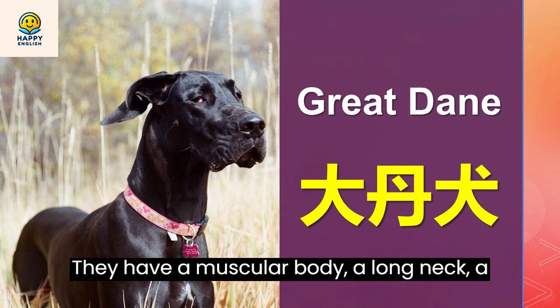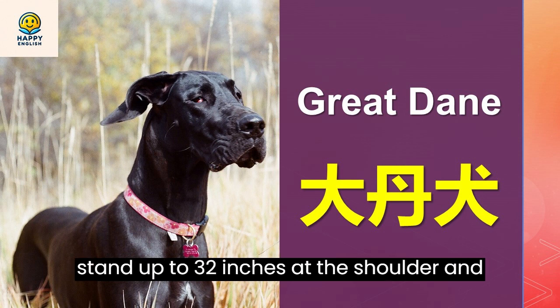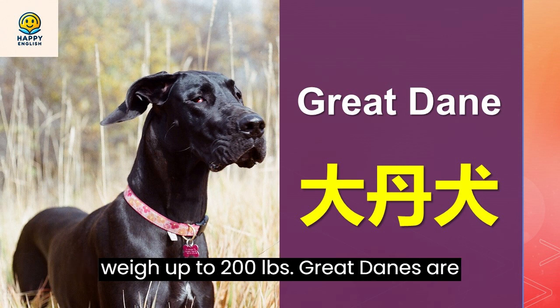They have a muscular body, a long neck, a broad head, and a long tail. They can stand up to 32 inches at the shoulder and weigh up to 200 pounds.